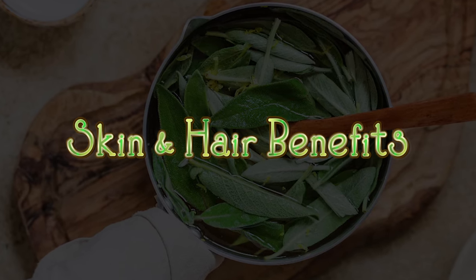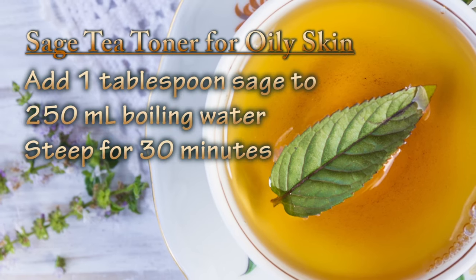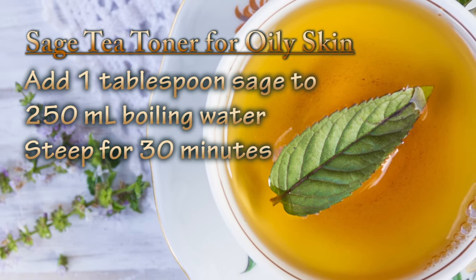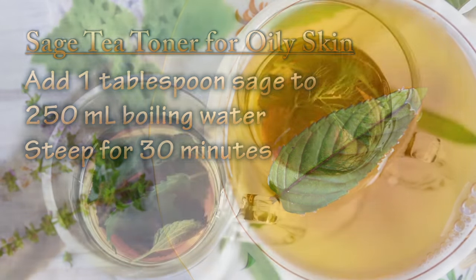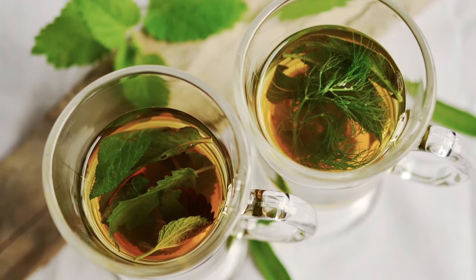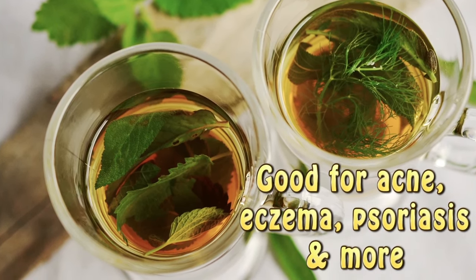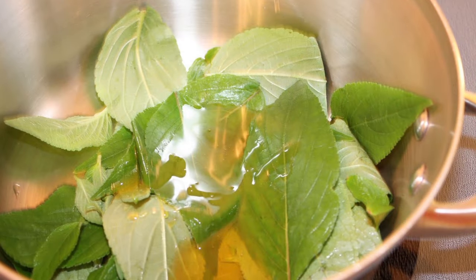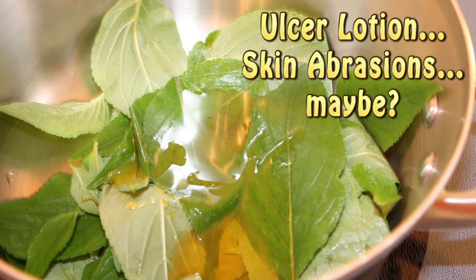Here's where we start getting into areas that have a lot less research behind them and are more based on people's personal success. Some people say that steeping sage tea for 30 minutes and then dabbing it on your face after it's cooled can help with oily skin problems. Its antibacterial and anti-inflammatory properties are believed to help with acne, eczema, psoriasis, and other skin infections. It may also be utilized as a lotion for ulcers and to heal raw abrasions of the skin.